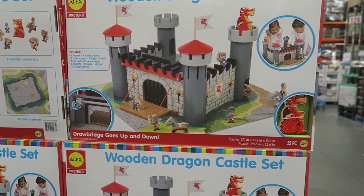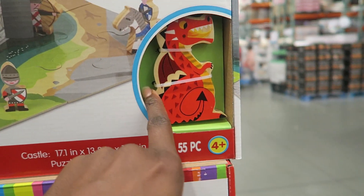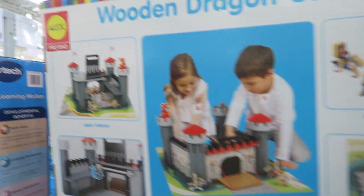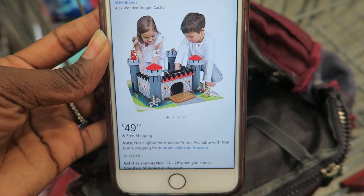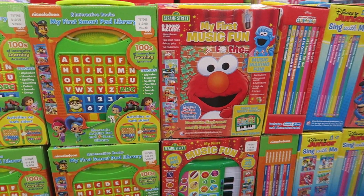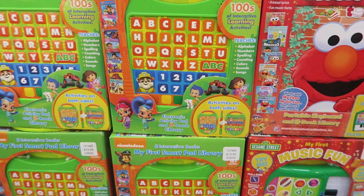They have a Wooden Dragon Castle Set — really nice with all wooden pieces. At Costco it's $39.99 and on Amazon it's $49.17, so it's definitely a steal at Costco.